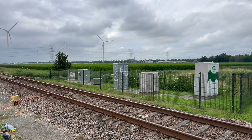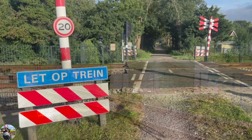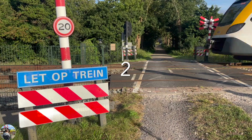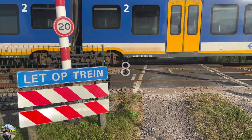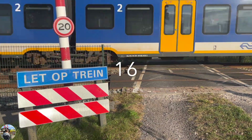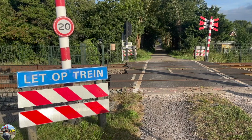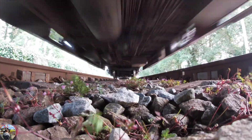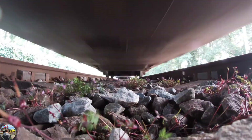By counting the train's axles, the level crossing knows after how many axles have passed before the barriers can be raised. This is considered one axle of the train. If you have three normal train wagons, it should be 12 axles because one side of the wagon has two axles each.